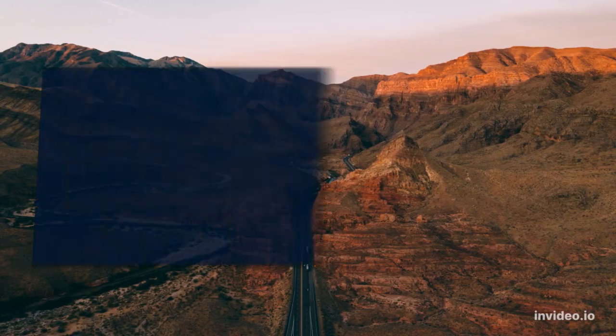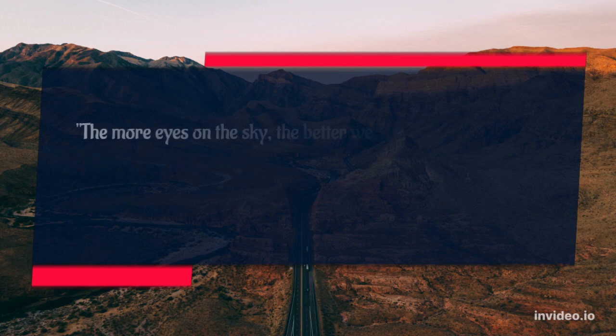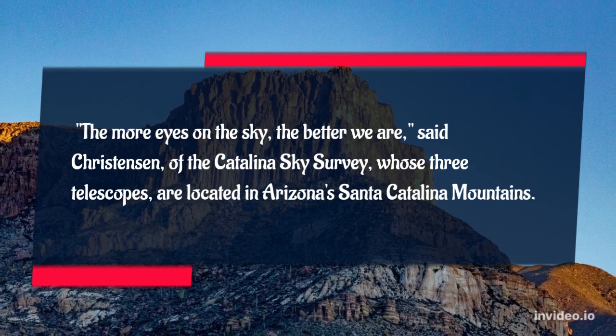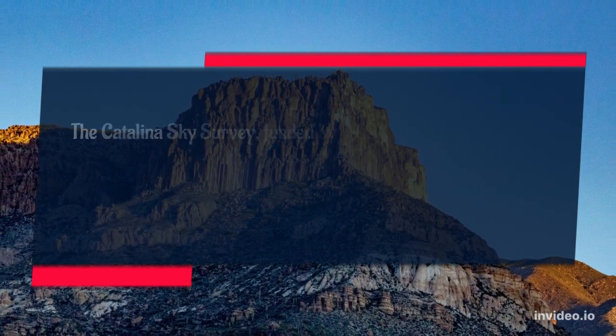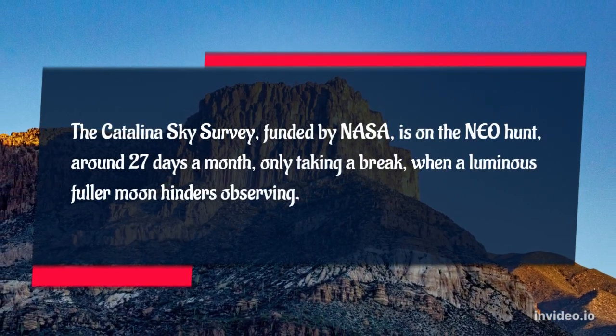2. Catalina Sky Survey. The more eyes on the sky, the better we are, said Christensen of the Catalina Sky Survey, whose three telescopes are located in Arizona's Santa Catalina Mountains. The Catalina Sky Survey, funded by NASA, is on the NEO hunt around 27 days a month, only taking a break when a luminous full moon hinders observing.